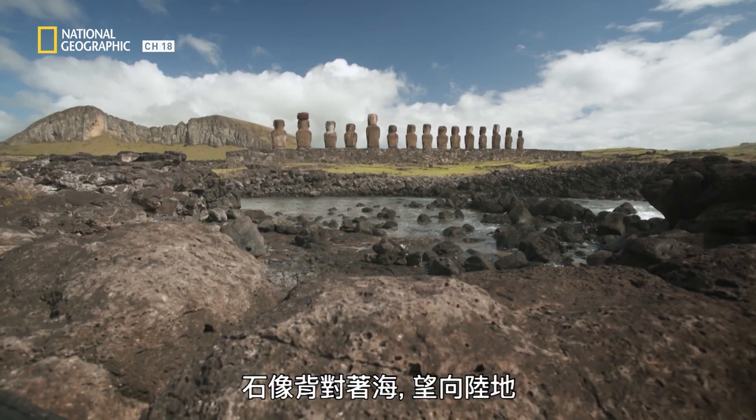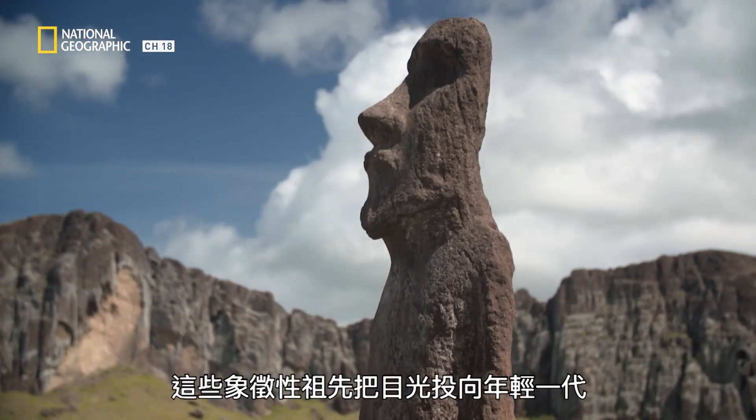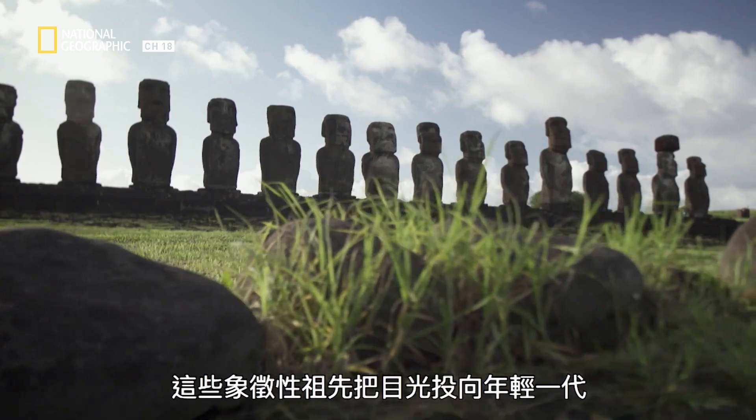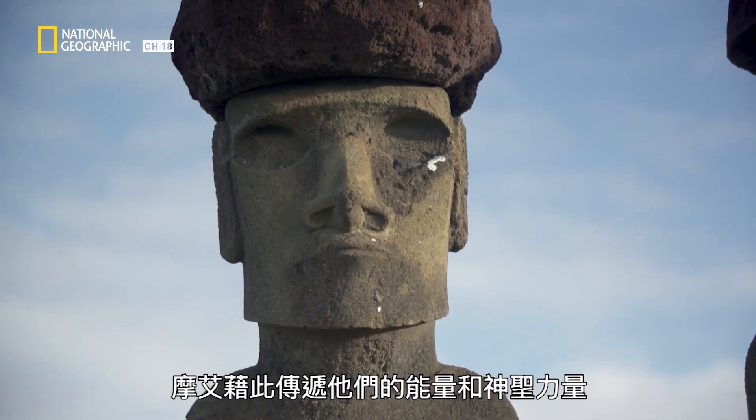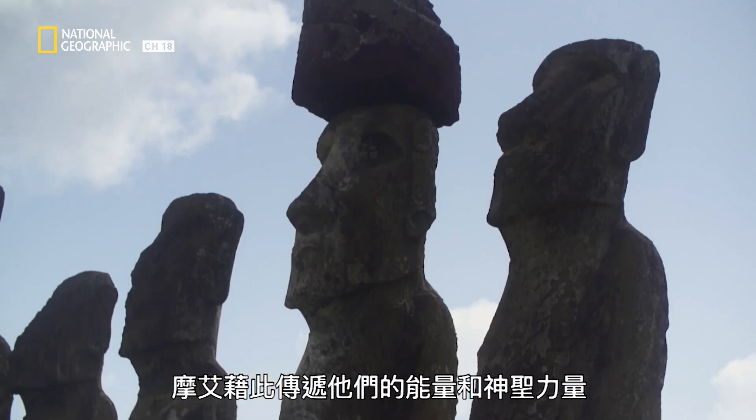With their backs to the sea and their gaze towards the land, these symbolic ancestors cast their sights towards the younger generations. This is how the moai could pass on their energy and sacred powers.